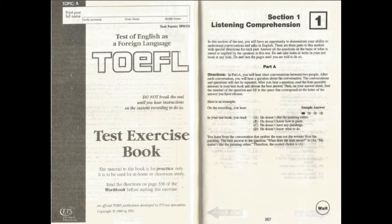Part A Directions. In Part A, you will hear short conversations between two people. After each conversation, you will hear a question about the conversation. The conversations and questions will not be repeated. After you hear a question, read the four possible answers in your test book and choose the best answer. Then, on your answer sheet, find the number of the question and fill in the space that corresponds to the letter of the answer you have chosen.